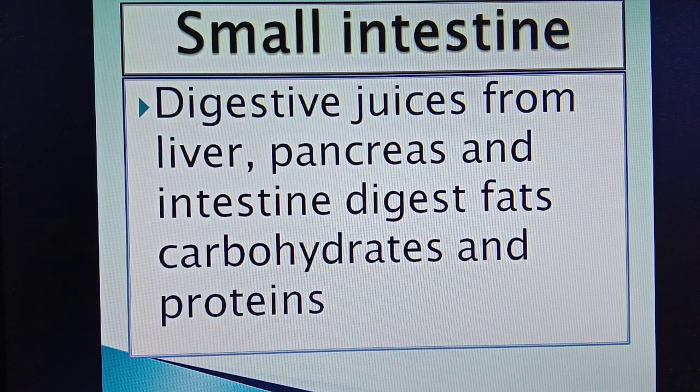After passing through these four chambers, the food reaches the small intestine. In the small intestine, the juices from the liver, pancreas and intestine digest fats, carbohydrates and proteins. Digestion is completed in the small intestine. The food is absorbed by finger-like projections called villi.